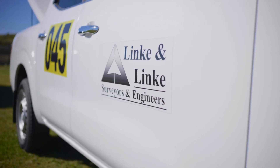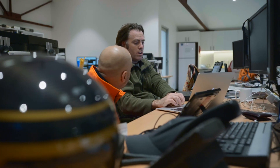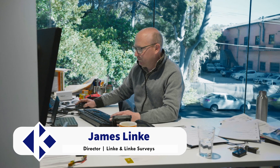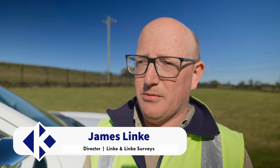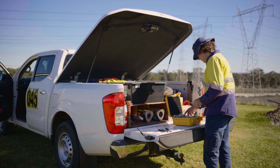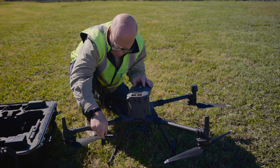Good afternoon everybody, my name is James Link from Lincoln Link Surveys. It's a family-run surveying company started over 50 years ago. We specialise in construction surveying, however we do have a strong UAV LiDAR operation which includes fixed-wing LiDAR operations, helicopter — we're basically the guys that can solve your LiDAR and photogrammetry problems from drone or aircraft-based solutions.